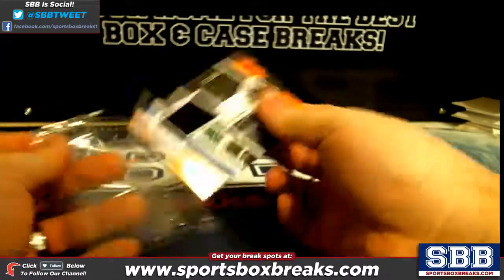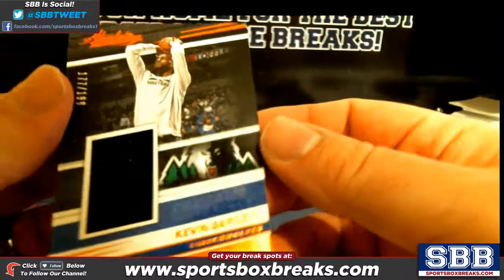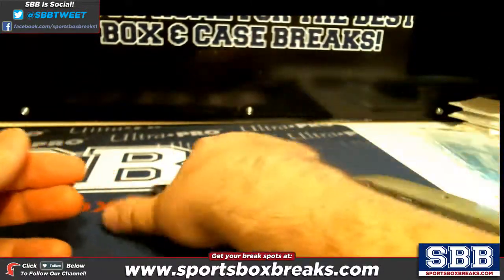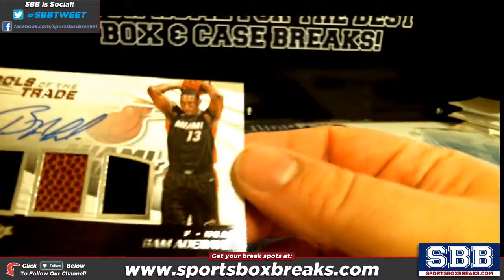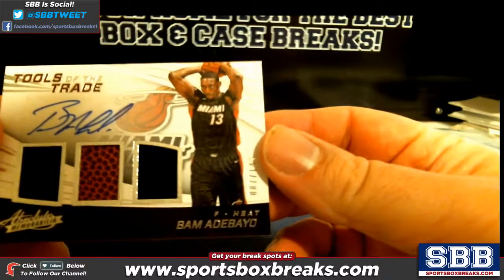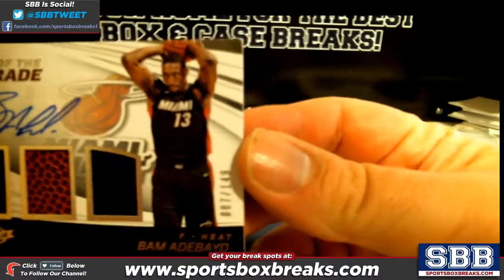You got a Kevin Garnett relic numbered to 199, and a triple relic Tools of the Trade — Bam Adebayo for the Heat, and that is numbered to 149.